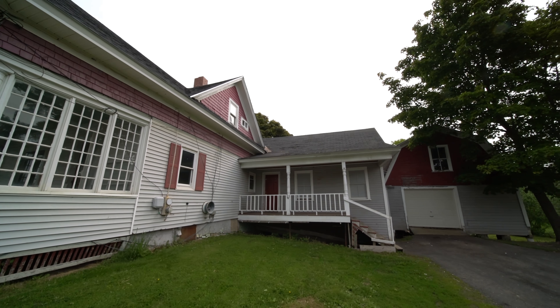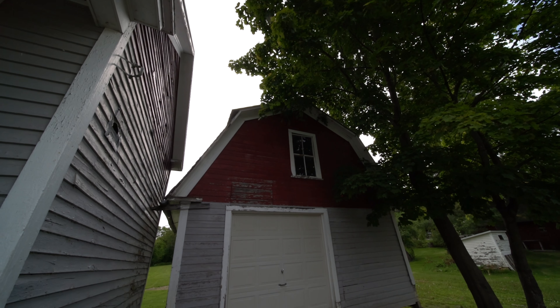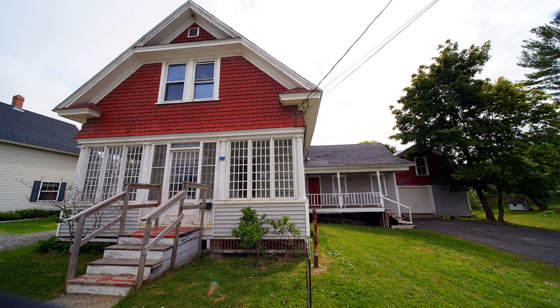Check the price — it's attractive. I think it's worth it with this lot this big in this great a location. Start with the garage — it's a gambrel barn style. Move on into the shed, the open porch, and there's a front glass porch too.